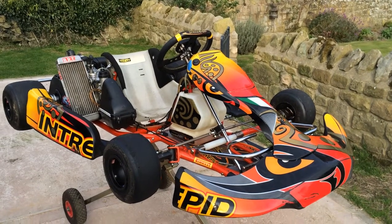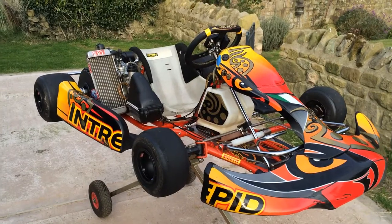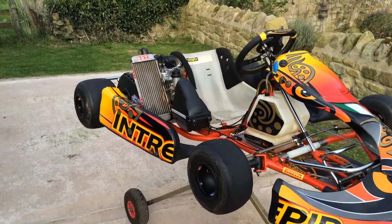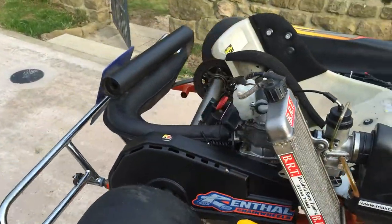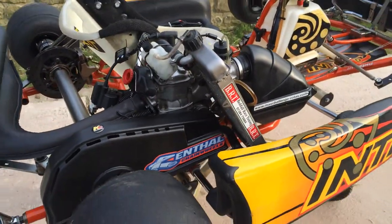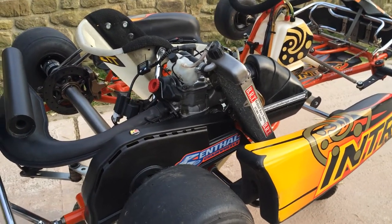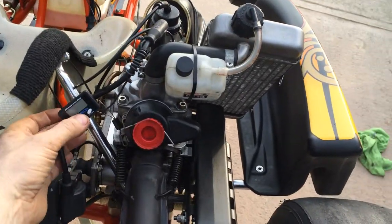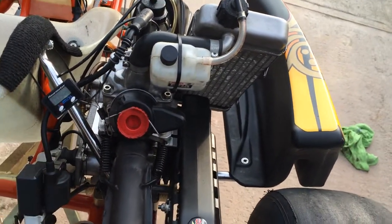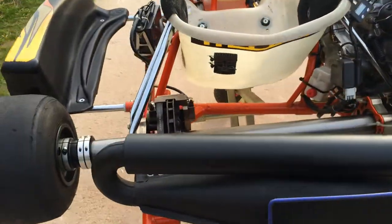2011 Intrepid Cruiser chassis with a Rotax Max Senior engine — that's a 2006, rebuilt by Beddle Engineering and sealed. It puts out 31.3 brake horsepower. The engine has done 5.28 hours since the rebuild. We've got a floating rear disc, fully hydraulic.